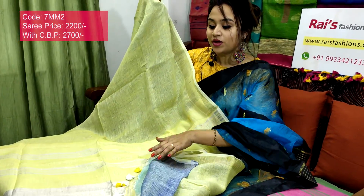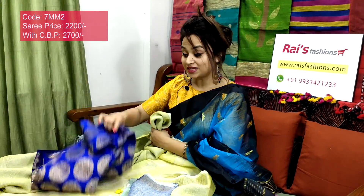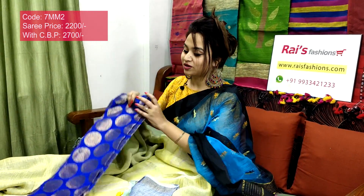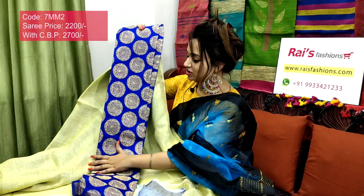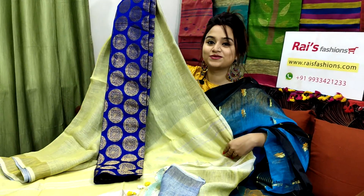I will suggest this silk material with heavy weaving butta work contrast blouse piece with this sari. With this contrast blouse piece, this sari price will be 2700 — for your smart, elegant, beautiful, exclusive looks.